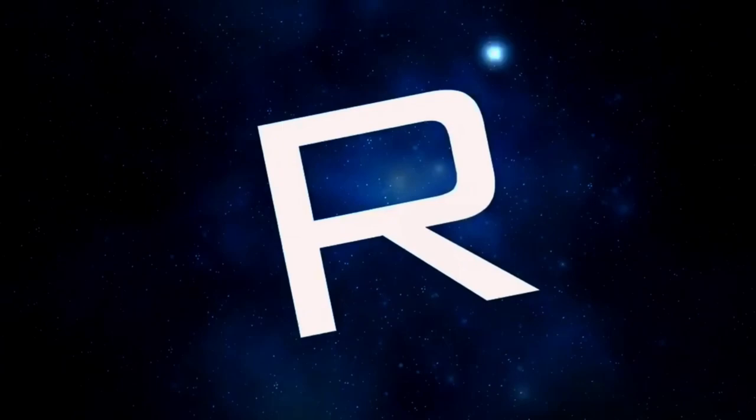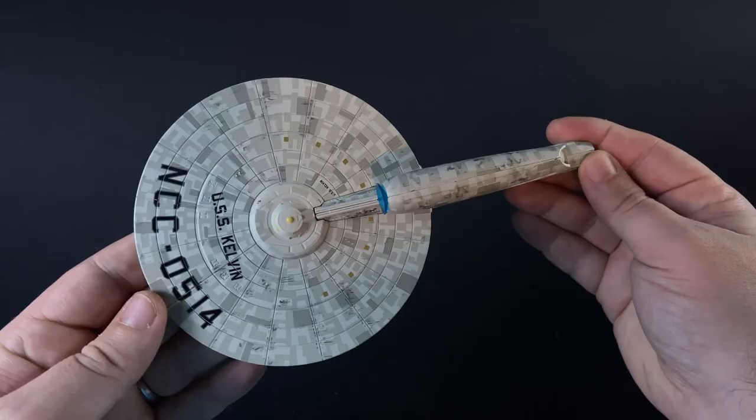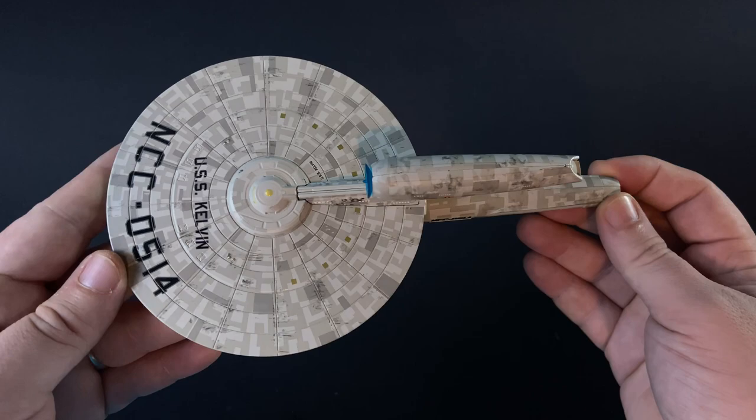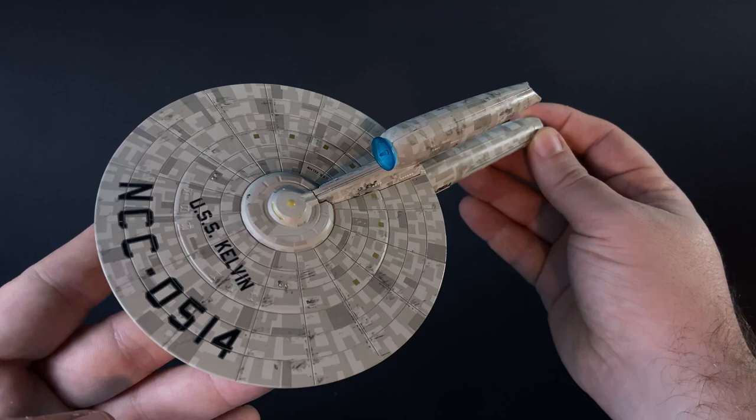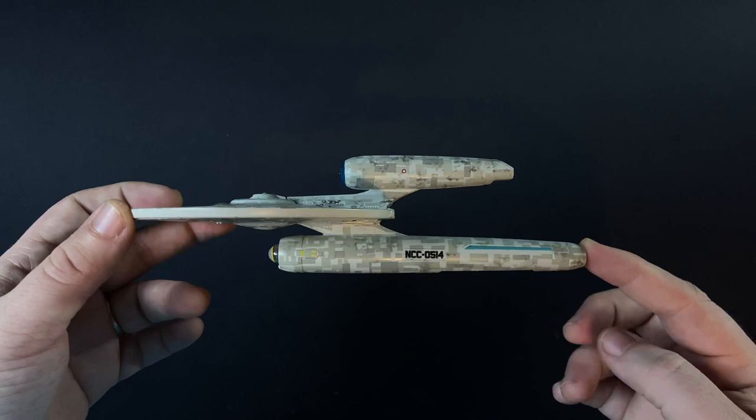Incoming transmission. Greetings everybody and welcome back to today's episode of Space Doctober. The challenge continues with a daily video featuring some cool starships and builds from across sci-fi franchises, mainly Star Trek surprise surprise, but there's going to be a few little odd ones in there too.